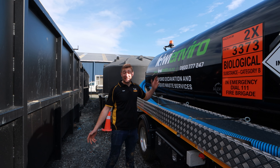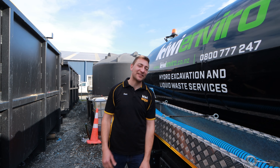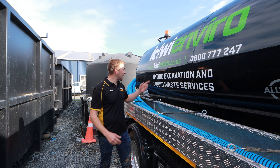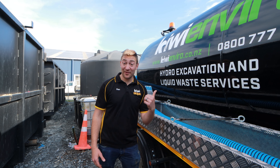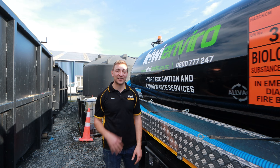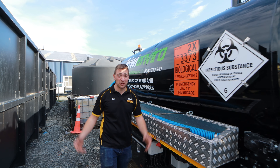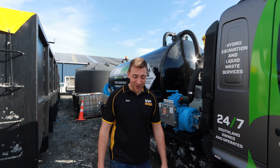We want to see it on your site. The best way is to give me a call on 0800 777 247, or look up our website KiwiEnviro.co.nz. And we might as well talk about the other one — if you need a skip, KiwiSkips.co.nz has you covered. Whether it's liquid waste, rubbish, or you name it — we can even supply your wheelie bin. Give us a call today.